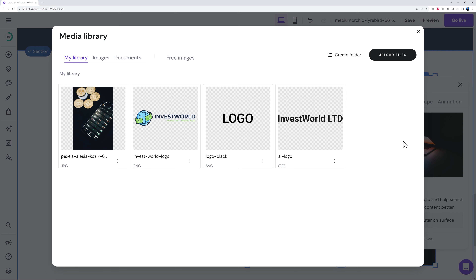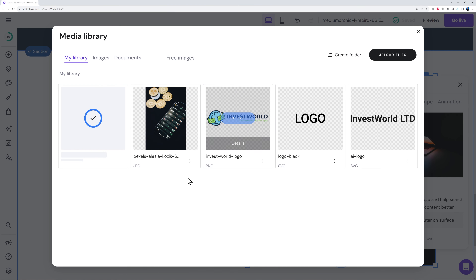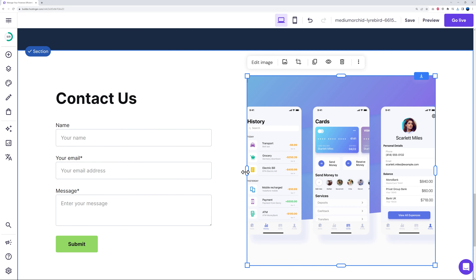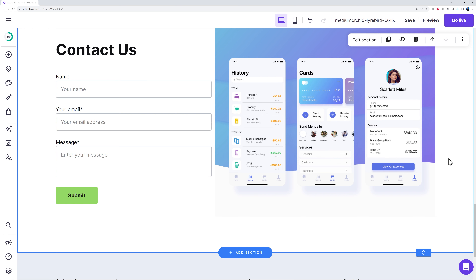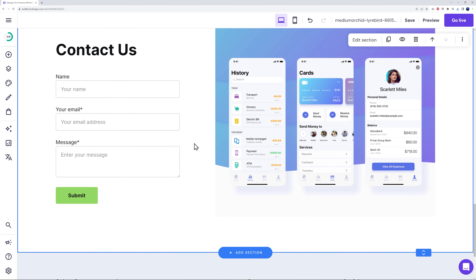You can also change the image next to the contact form. Click 'Edit', then 'Change Image', upload a new file, and select it. This gives a totally different feel. Resize it as needed and make the form a little smaller to balance the layout — and it looks absolutely professional.